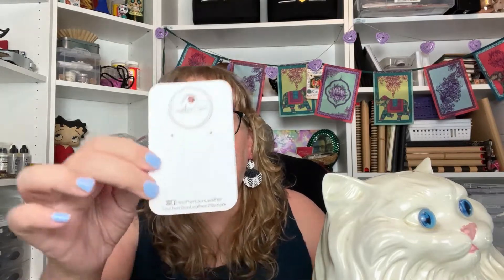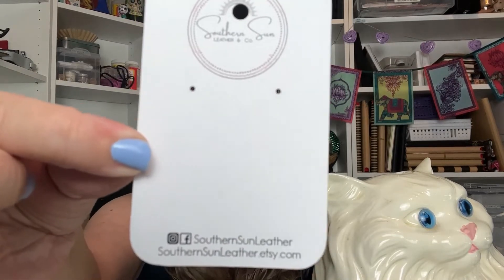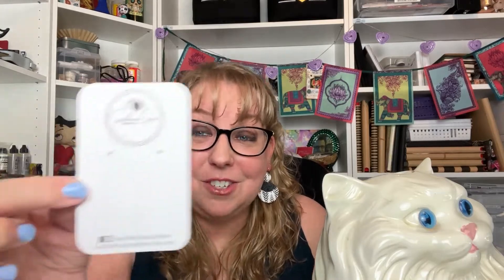I want to give a little shout-out — if you all like my earrings, these are like a leather suede and they are super light. They are from an artist called Southern Sun Leather and Co — southernsunleather.etsy.com. She has so many cool styles. I got two pairs for myself; they are so soft I barely feel them on. If you're looking for some fun leather earrings that are super light and handmade, go check them out.